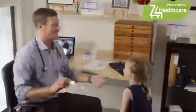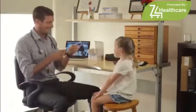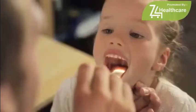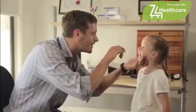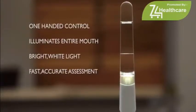Oral examinations take up a large part of every doctor's day. Throat Scope is an illuminated tongue depressor that allows you to make oral examinations with one-handed ease. Your free hand can hold or adjust the patient's head as the unique inbuilt light illuminates the oral cavity for a bright, efficient diagnosis.